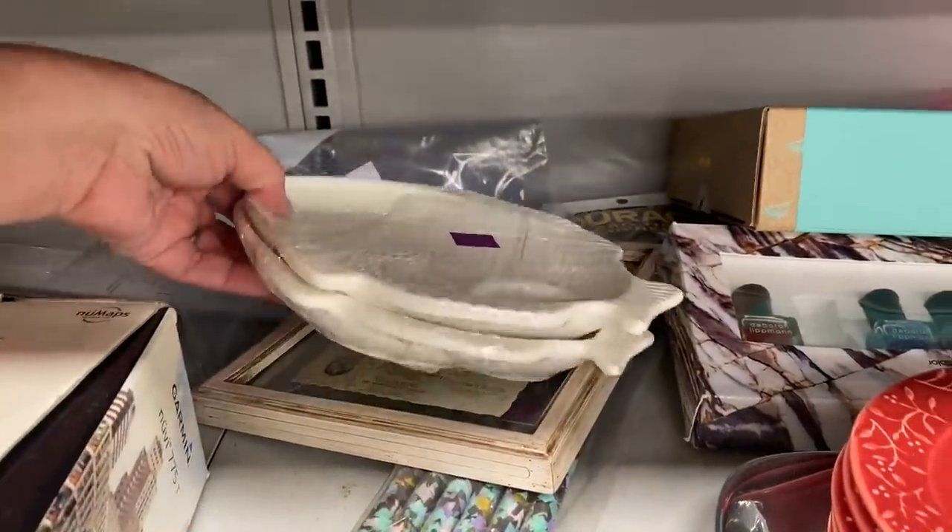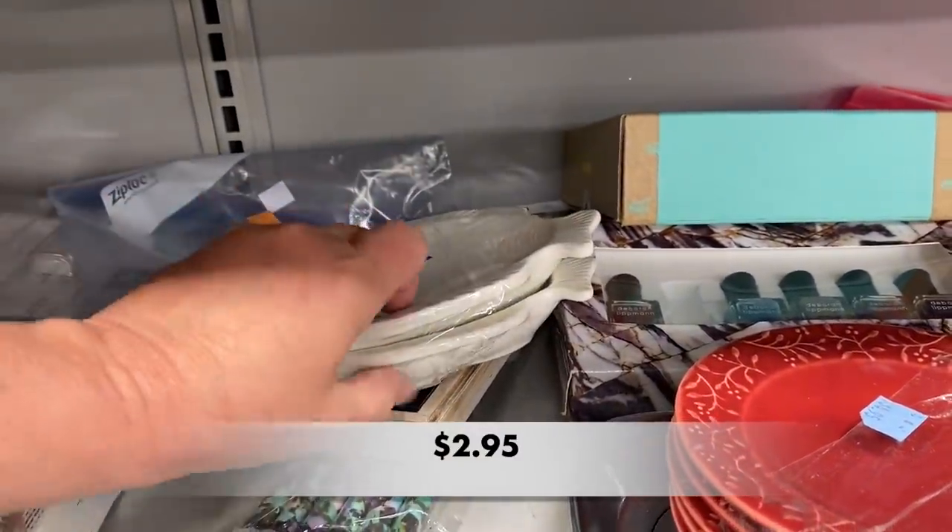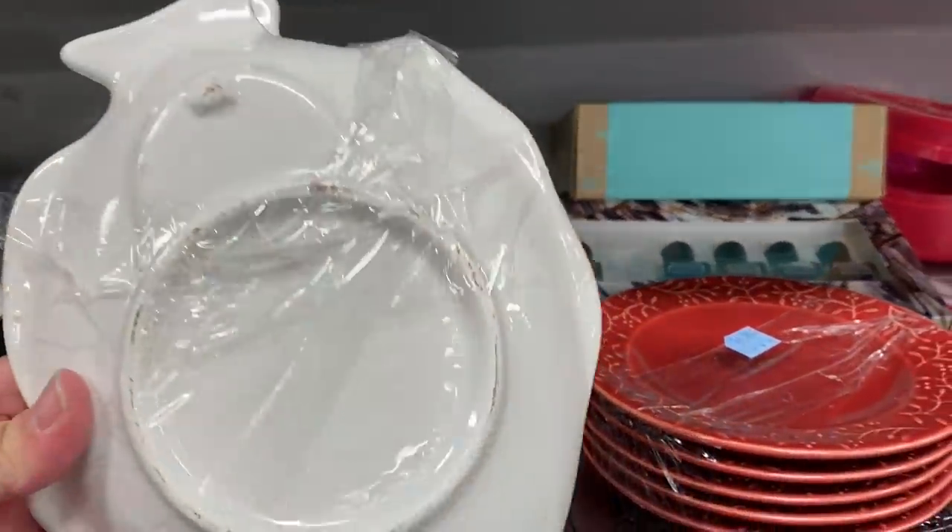I believe this is Whittier Pottery. These are two vintage fish snack plates, and they should have come with dipping cups.